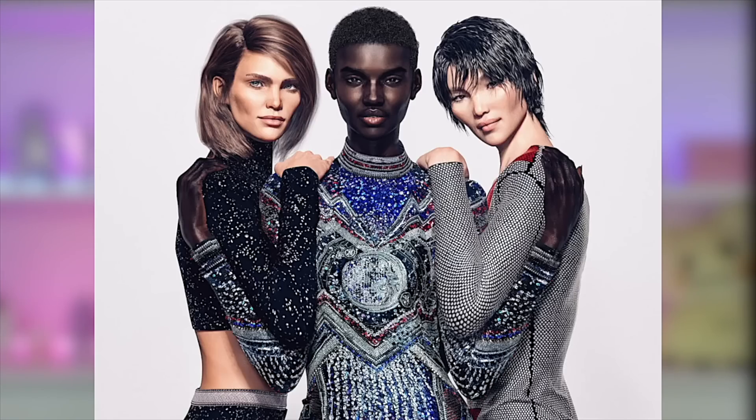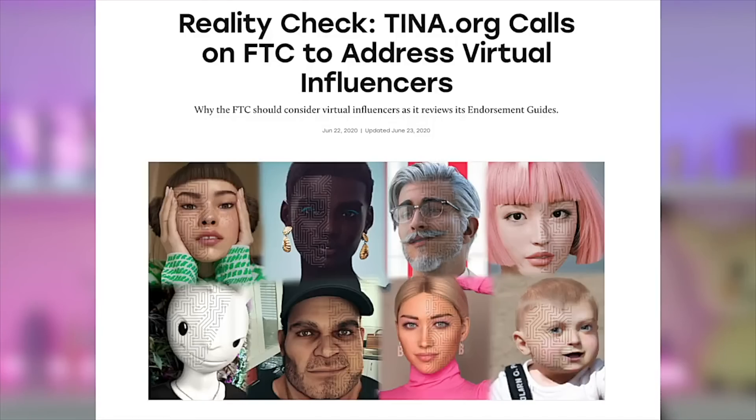I want to talk about who virtual influencers are, why they're so popular, why brands love them, why the law hates them, and what I really think about them, and where I think they're going in the future. And I'm going to be doing my evening skincare routine alongside that, starting with a product from today's sponsor, Saturday Skin.